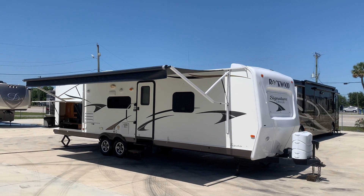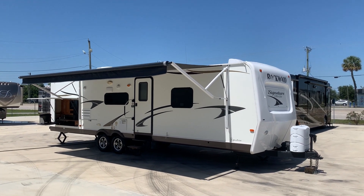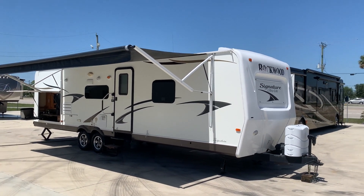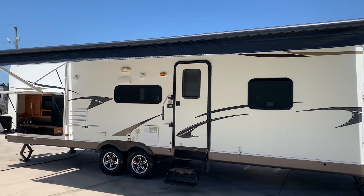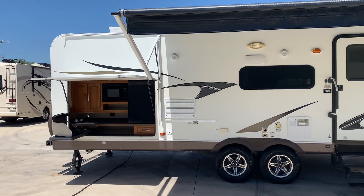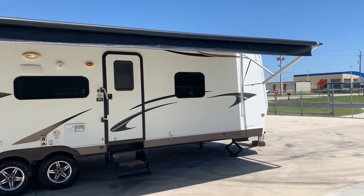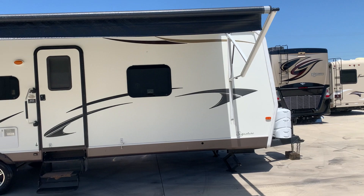Hi everyone, welcome to Advance RV Centers here in Okeechobee, Florida. My name is Pat and I want to present to you a nice little camper we have in our inventory. We don't do a whole lot of campers, but when they're nice and clean we sure do take them into consideration. What we have here is a 2014 Forest River Rockwood Signature Series, model 8293 — that's a two-slide unit.